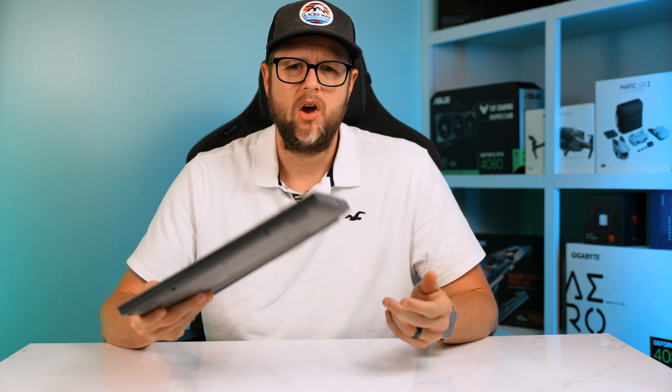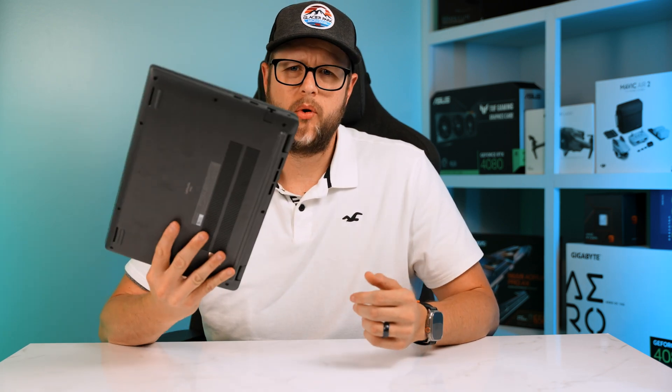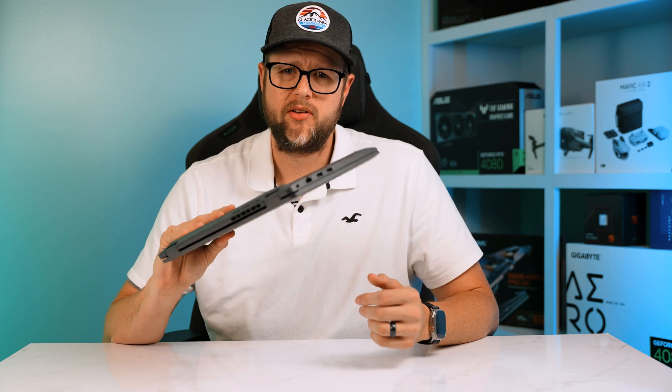At first glance, the Latitude 3440 presents a professional, sleek aesthetic. This laptop weighs just 3.52 pounds — just 0.1 more pounds than the previous laptop without the dedicated GPU. It's 8.6 inches deep, 12.7 inches wide, and 0.7 inches thick.